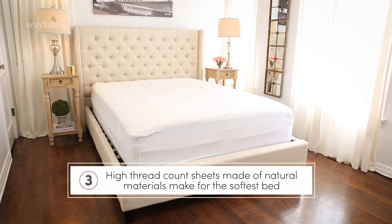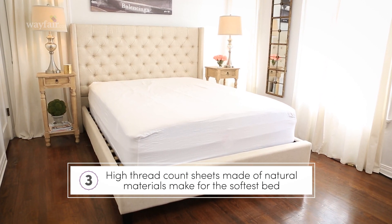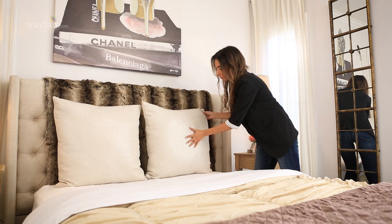Let's talk sheets. Always use high thread count and natural material for a soft and durable fabric. Buy your sheets in a set — don't mix and match — to ensure that your fitted and flat sheets as well as your pillowcases have the same softness.